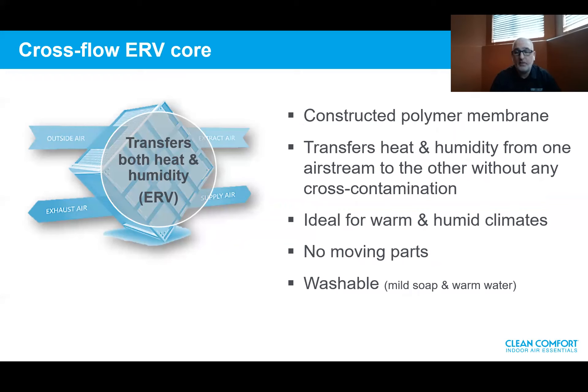The crossflow ERV core is constructed of a polymer membrane. It transfers heat and latent heat — heat and humidity — from one airstream to the other without cross-contamination, ideal for warm and humid climates with no moving parts. What's unique about the Clean Comfort ERV core is that it's washable. Most ERVs on the market have a paper-type core that is not washable and not functional in cold climates. The Clean Comfort ERV core can be used in cold climates and is fully washable.